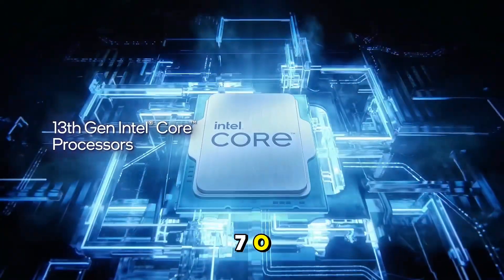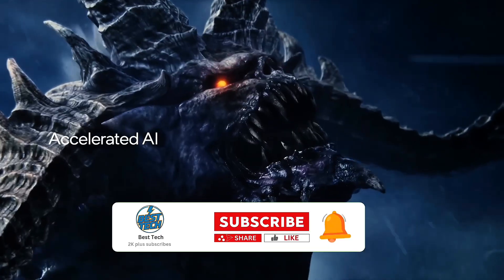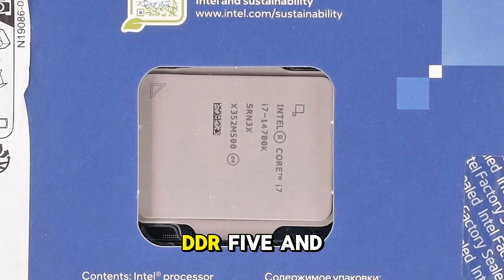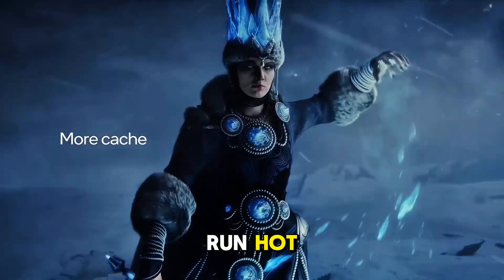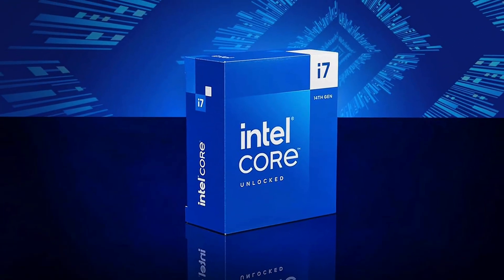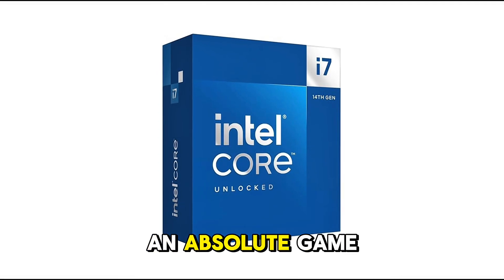What makes the i7-14700K stand out? Intel's hybrid architecture ensures flawless workload distribution, keeping your game smooth while background tasks run effortlessly. Plus, support for DDR5 and PCIe 5.0 future-proofs your rig for years to come. Overclockers will love the unlocked potential, but be warned — this chip can run hot, so investing in high-end cooling is a must. For gamers and power users who demand top-tier performance without going all-in on an i9, the i7-14700K is an absolute game-changer.